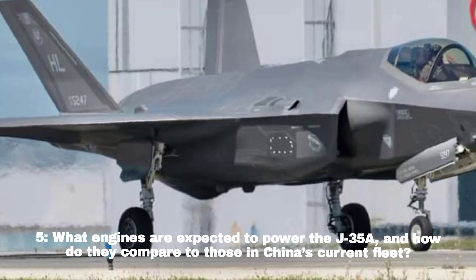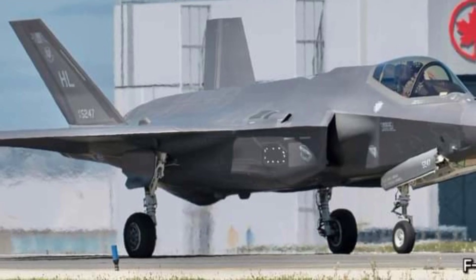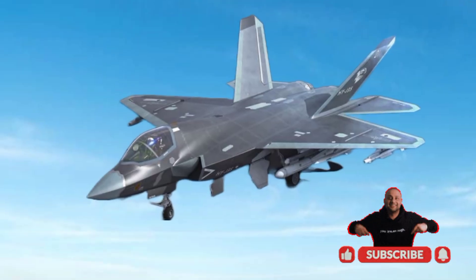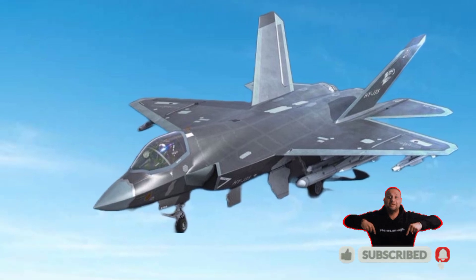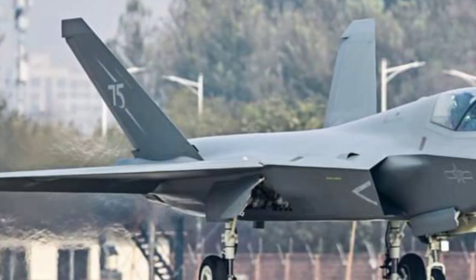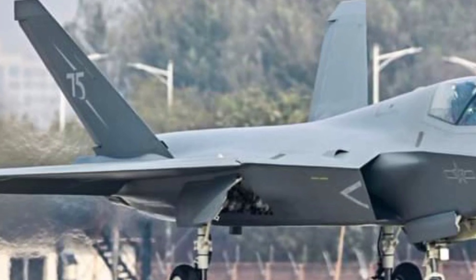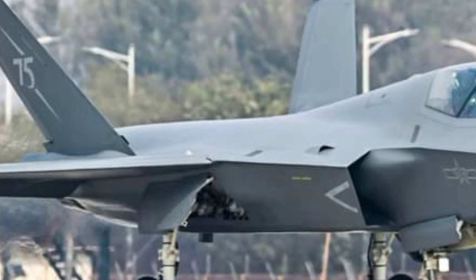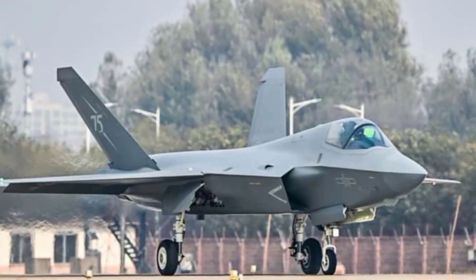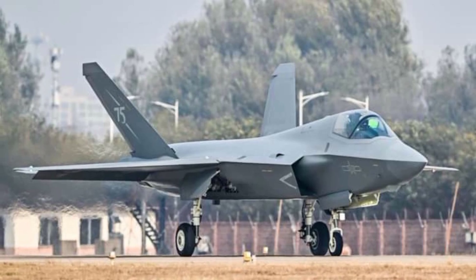What engines are expected to power the J-35A and how do they compare to those in China's current fleet? The J-35A is expected to use the indigenous WS-13E engine, delivering around 22,000 pounds of thrust. The WS-13E could eventually replace engines like the WS-10 and AL-31 used in other Chinese fighters.